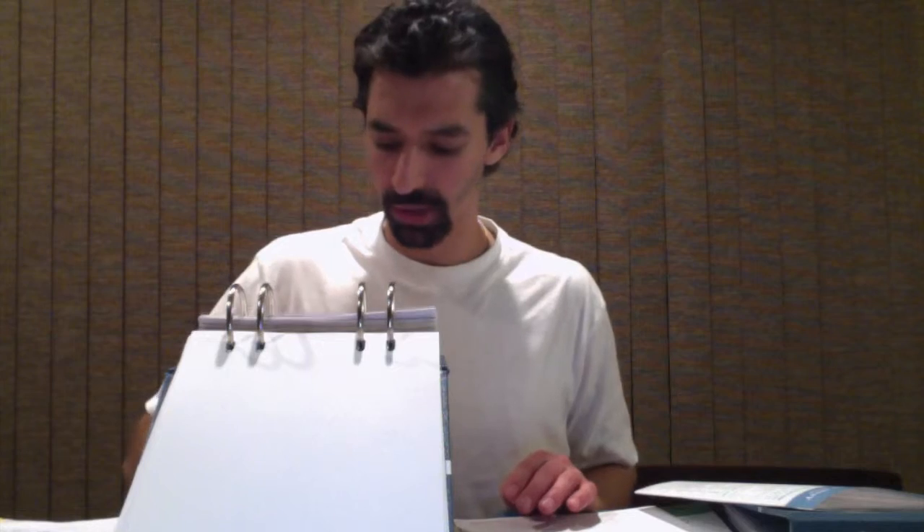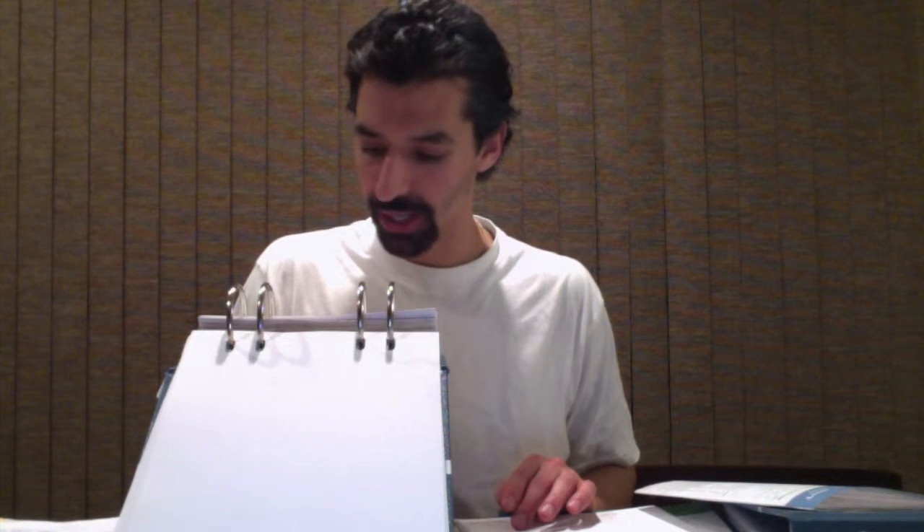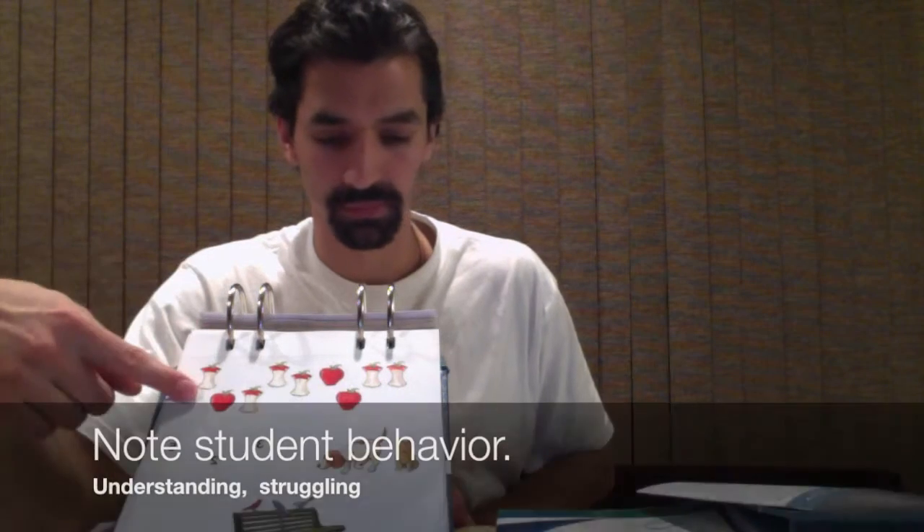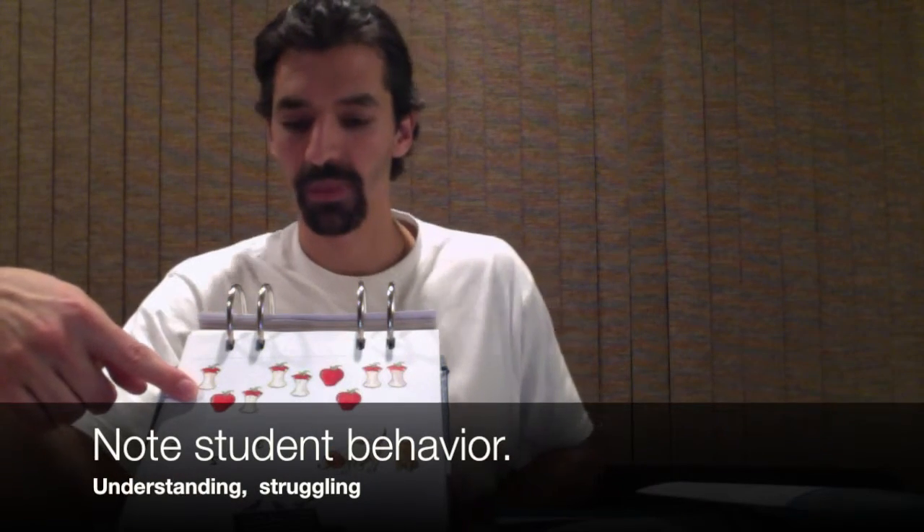Next we'll look at Applied Problems — you can do the same thing. Go to the suggested starting point for second grade, which says item 9, page 45. With this test, you allow the student to take their booklet and a pencil to jot down notes if needed. The directions say run your fingers across the pictures on the subject's page and say 'How many apples have not been eaten?' If they need to jot down notes, give them time. Mark 1 if the answer is correct, 0 if it's incorrect.